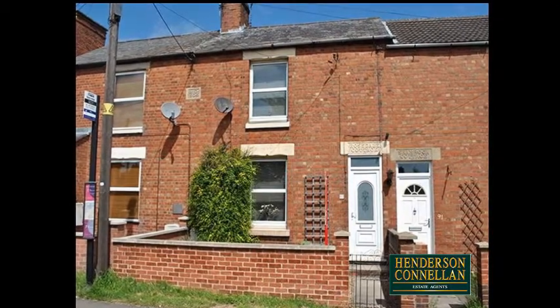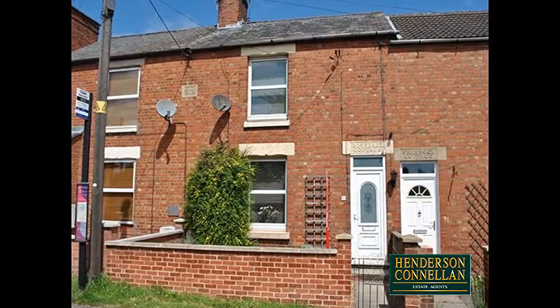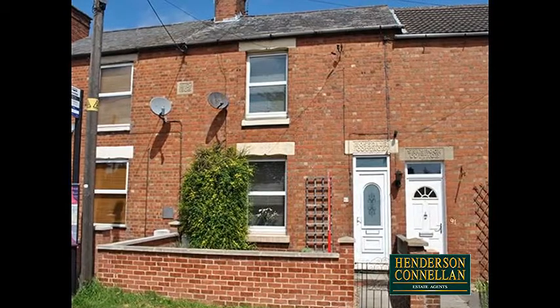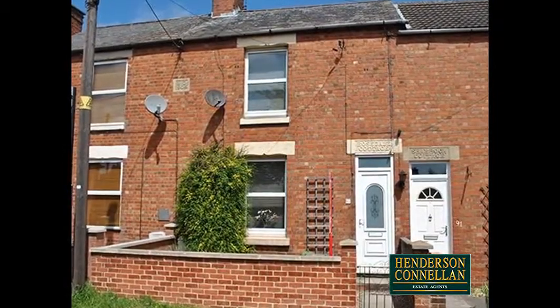A little charmer, this two-bedroom terraced cottage situated in the desirable village of Weldon boasts many delightful features, including new PVC double-glazed windows, gas radiator heating, and a beautifully landscaped and generously sized rear garden.